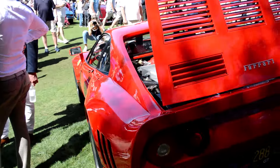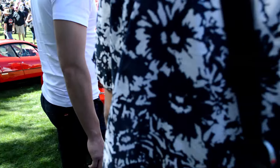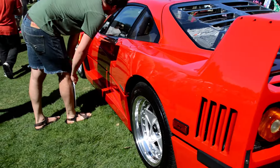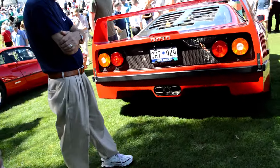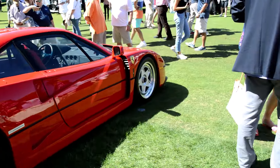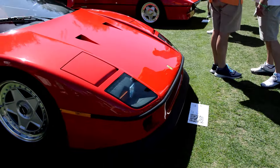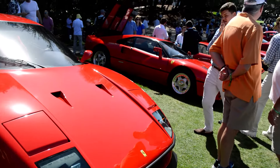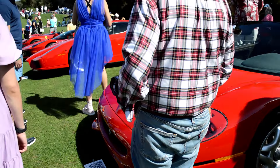This is my favorite — it might be the F40, which is next. It's gonna be the dream garage: 288 GTO, F40, F50. Let's see what we can do on this.